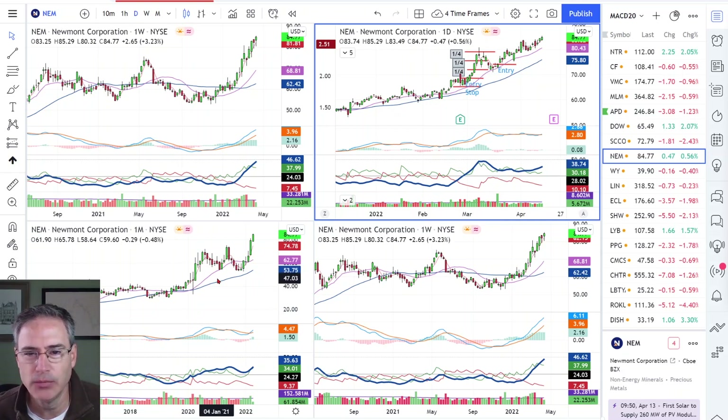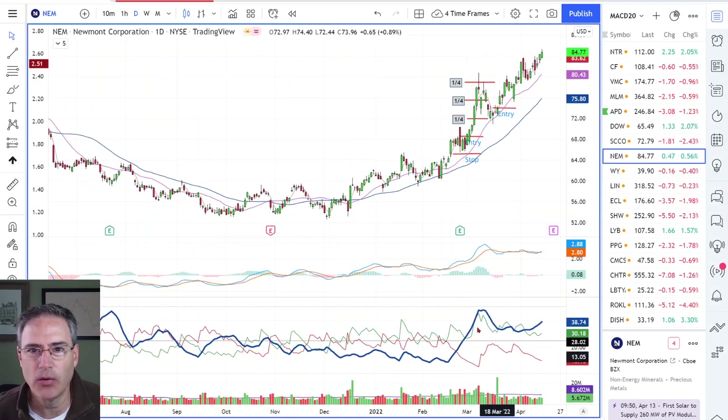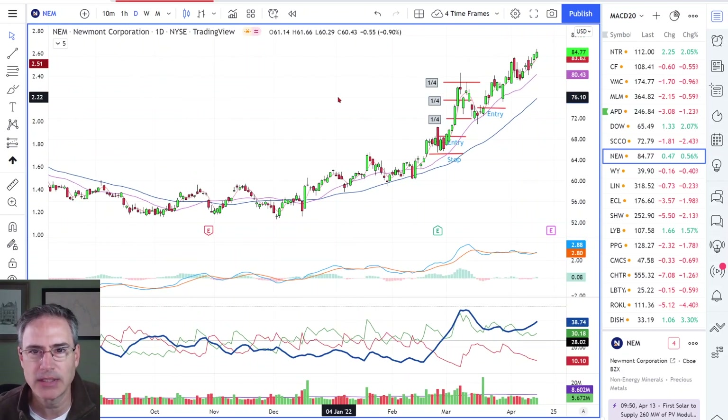I've got Newmont Mining. About a month ago I went over a trade setup and explained why I would take a trade off this daily chart, with the ADX improving and the pinch play on the MACD, and a really strong low ADX breakout developing on the weekly chart. So we had all of that going in our favor.